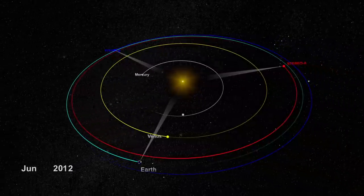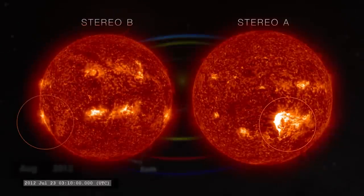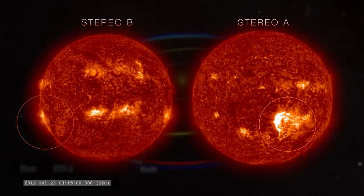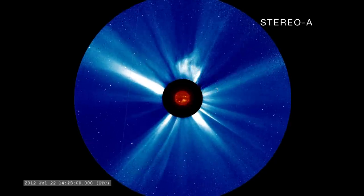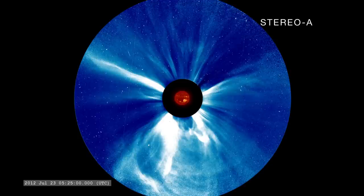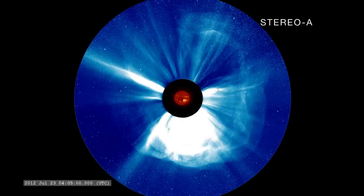NASA's twin STEREO spacecraft orbiting the Sun ahead and behind Earth gave a similar view from alternate perspectives. The STEREO satellites also carry coronagraphs, which block the bright solar disk to make the fainter extended solar atmosphere, or corona, visible. As a result, they were able to image the actual CME as it left the Sun.